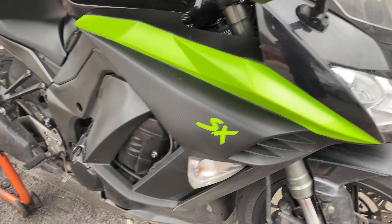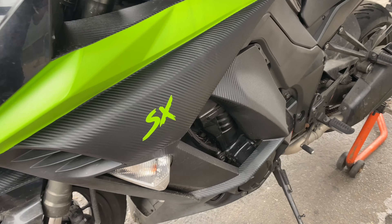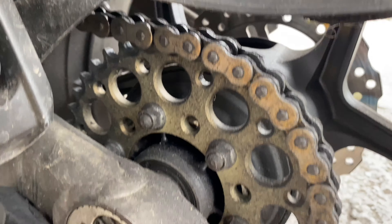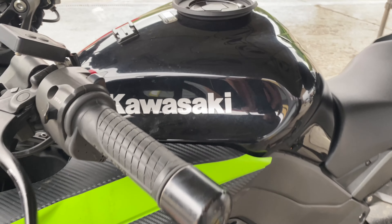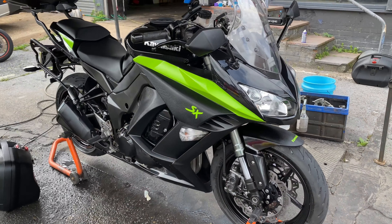Get all the pipes polished up, machine polish all the windscreen and front fairing, get some ACF-50 on it, get all this old chain lube off, get some fresh lube on there, get some protection on it, and get it looking like it should.